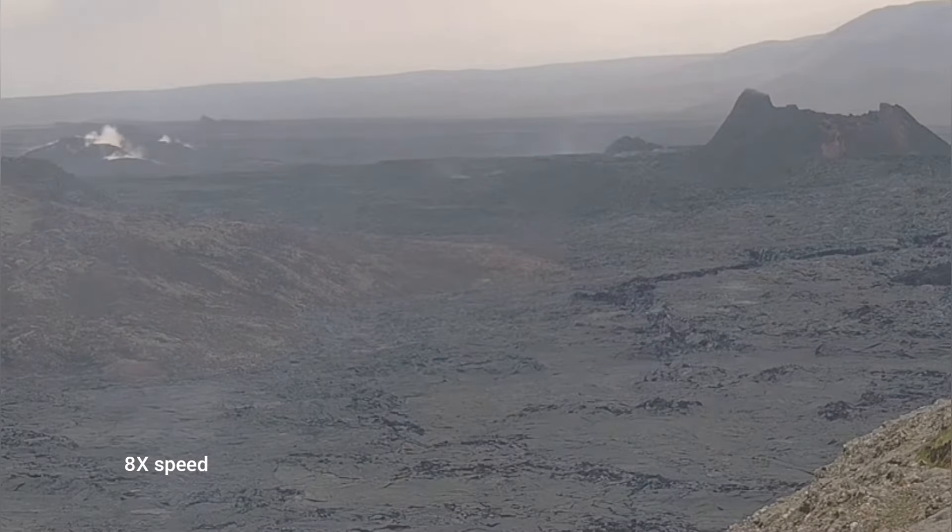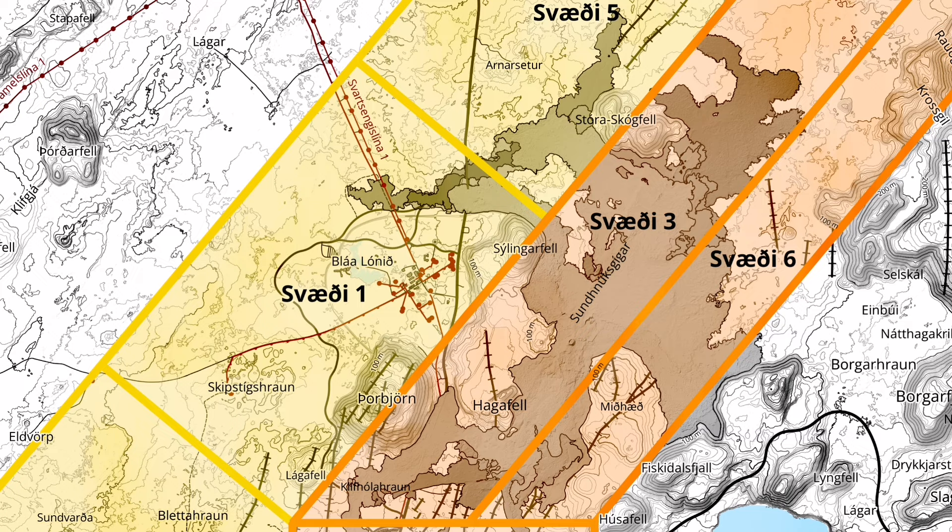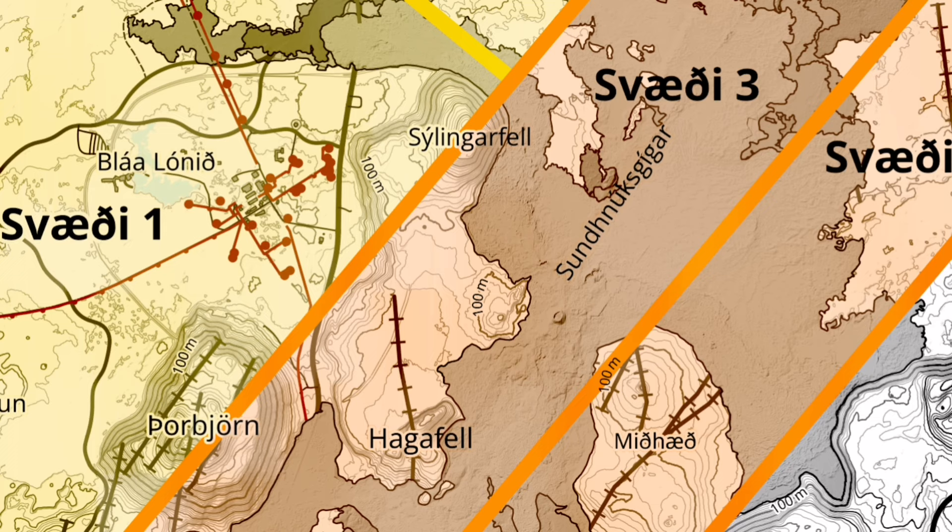In the north there were breaches, as you can see, although there is no visible lava. The risk assessment also shows that the visible lava around the area — area one and also for the Sundhnúka crater chain series in area three — is reduced.